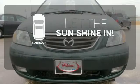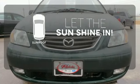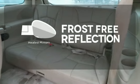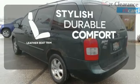Let the sunshine and fresh air in with the sunroof. Say goodbye to the frost and never leave your car with the heated mirrors. The leather seat trim offers style and durability.